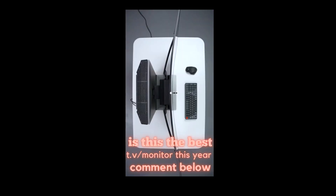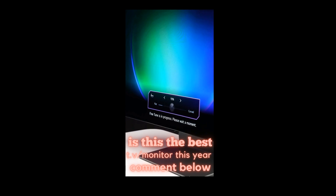At 100% curved, the edges of the screen are roughly 4.5 inches out from the center. And what's cool about it is you can control how curved it goes.